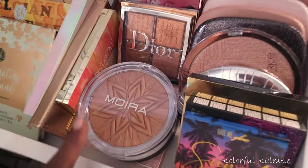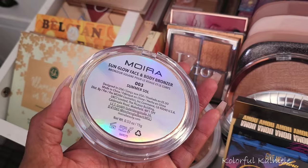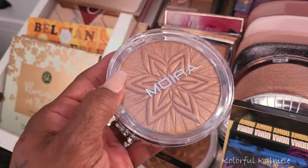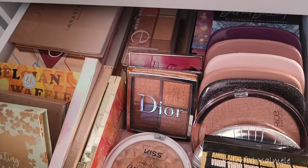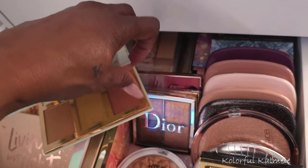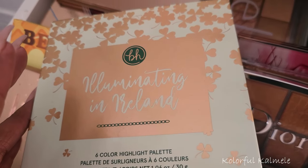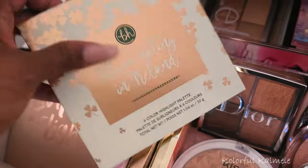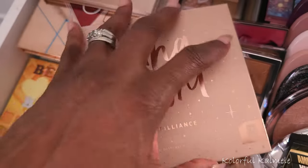Moving on to highlight. I've kind of rearranged my highlighter drawers. This one is easy — this is my new Moira Sunglow Face and Body Bronzer in Summer Soul, to use as a highlighter. It's so pretty, so I'm definitely pulling this. Let me see if there's anything else in this drawer. There's a BH Cosmetics Illuminating palette — Ireland, I think? — but I'm not really feeling that right now.